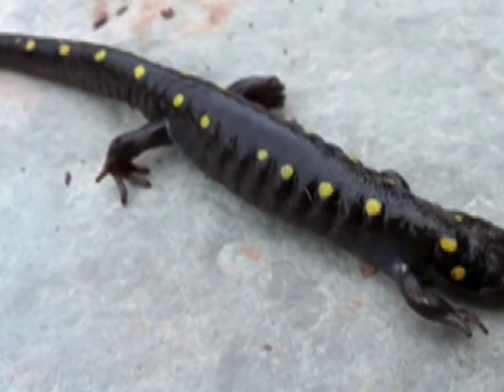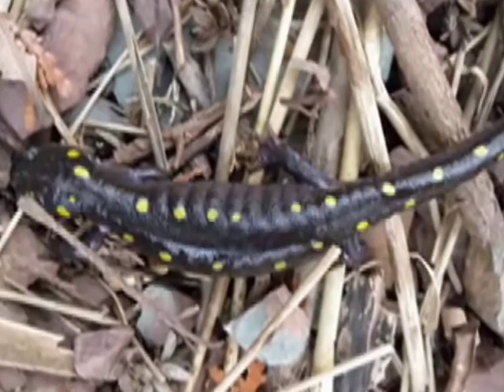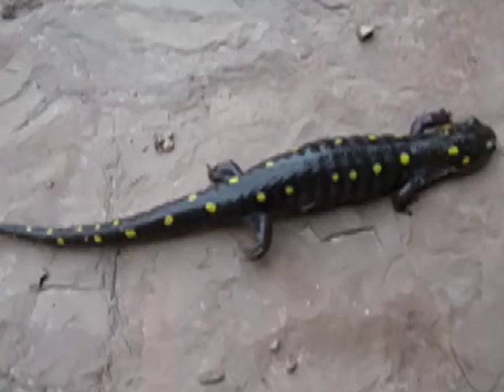Predators include skunks, raccoons, and snakes. Yellow-spotted salamanders are common, but are threatened by habitat loss and pollution.